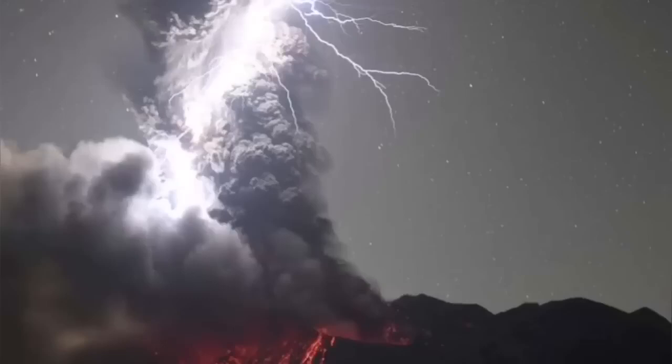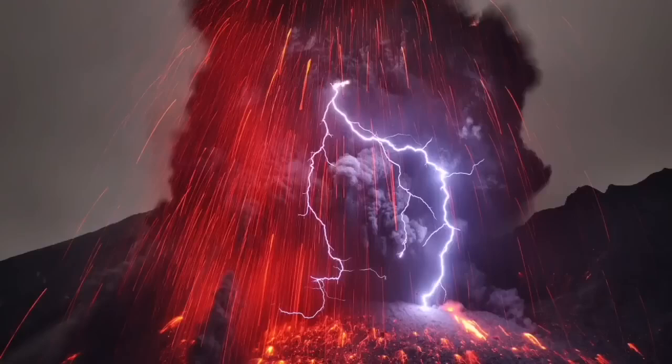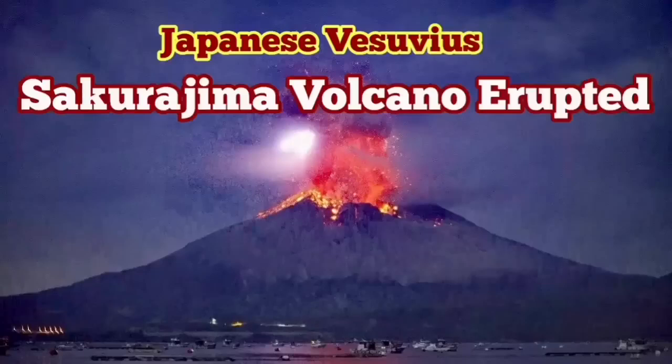As the ash cloud rises it creates an electrostatic discharge, and there are beautiful scenes created by these lightning strikes, as you can see here when the hot ash is falling. I think this is a volcano worth a visit because it's quite active — almost every month.